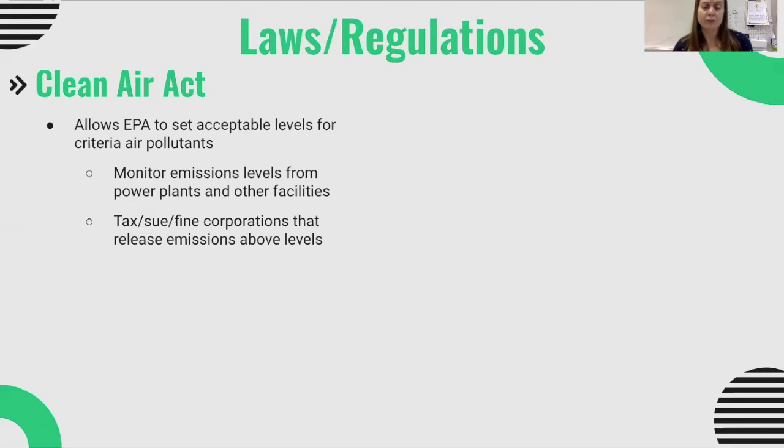If corporations release emissions above their agreed-to levels, then those corporations can be taxed, fined, or sued, depending on what the agreement states.